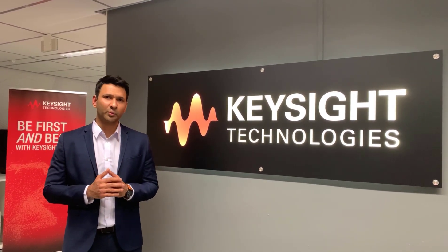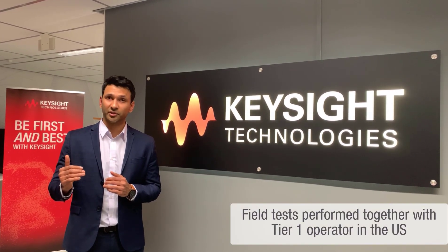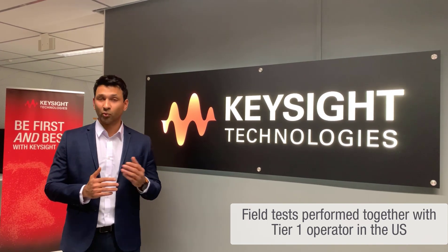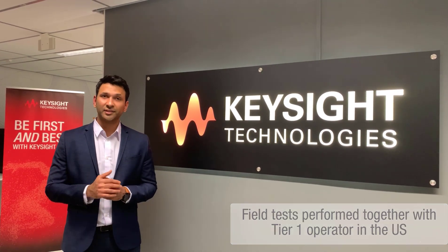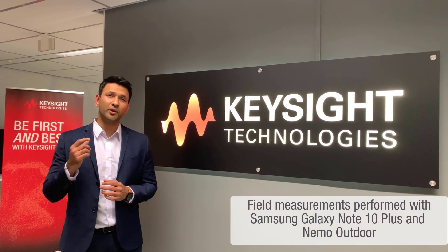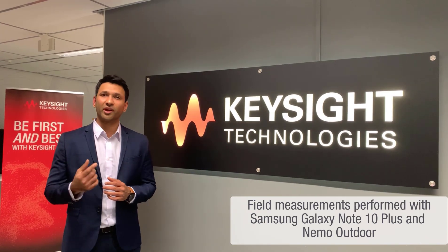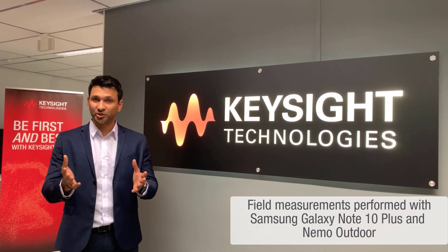Very recently, we went out to one of our customers, a Tier 1 operator in the US, both in Washington DC and Dallas. We used a phone powered by the Qualcomm X55 — the Samsung Galaxy Note 10 Plus — and we did some drive testing using that, and we wanted to show you the results.